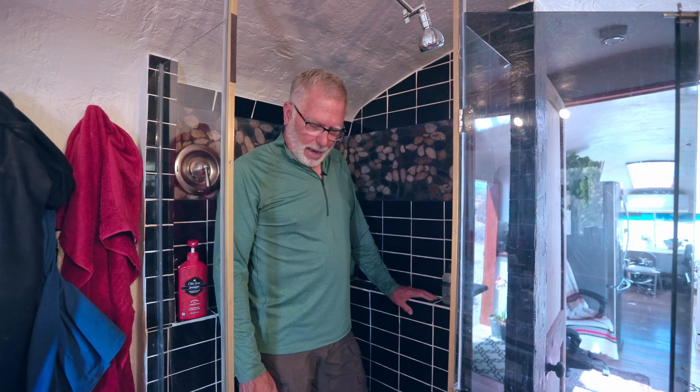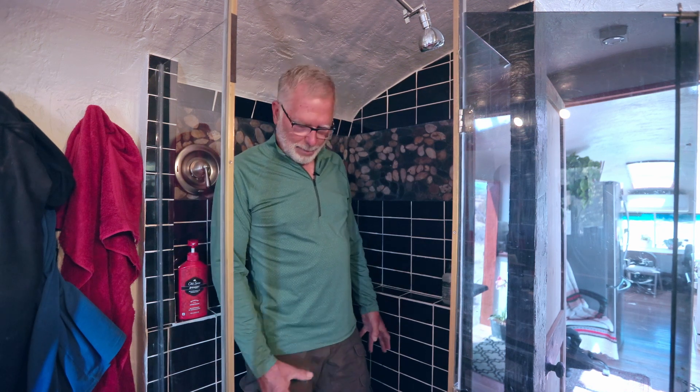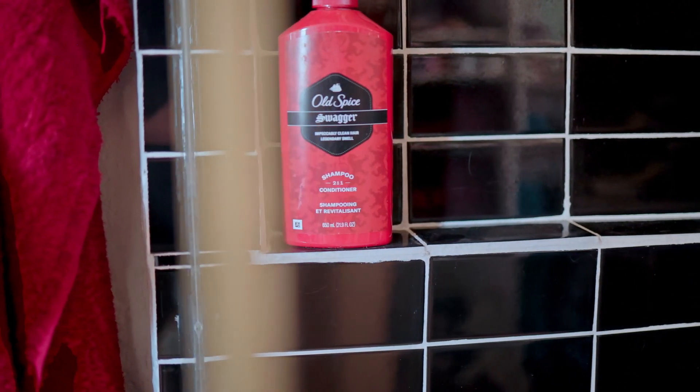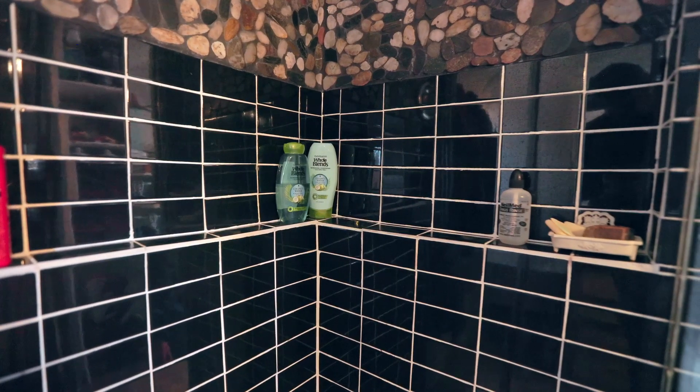We didn't like the shower because it was too small. So what I did is I moved it out four inches from the wall both ways, and then bumped it out here four inches. What it does is give you more room in your shower, but also give you storage. Think about how you can utilize what you have, expand on it, and actually it becomes better than the original.